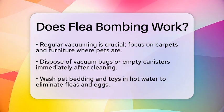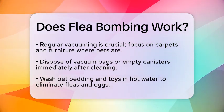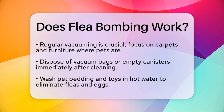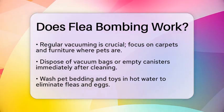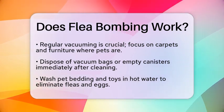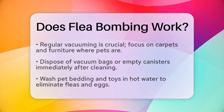You can also use topical treatments on your pets that contain ingredients like fipronil or imidacloprid. These treatments can kill fleas and help prevent future infestations. Insect growth regulators, also known as IGRs, can be applied directly to carpets and other areas where fleas hide. These products prevent flea eggs from hatching, which is key to breaking the flea life cycle.